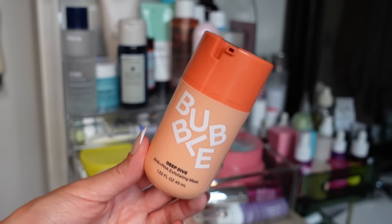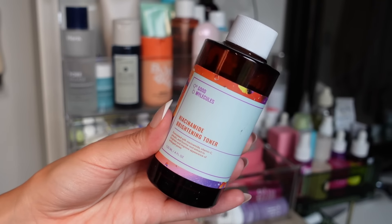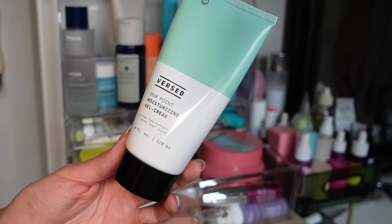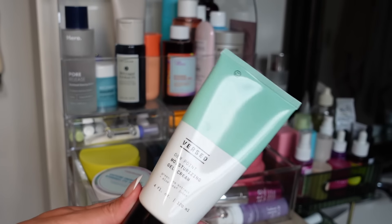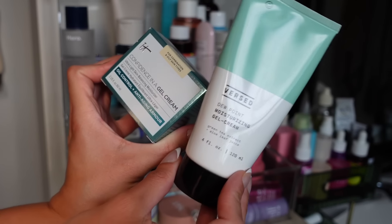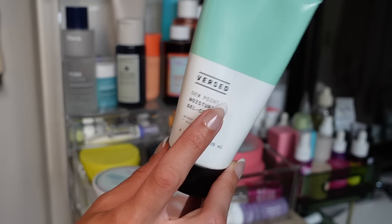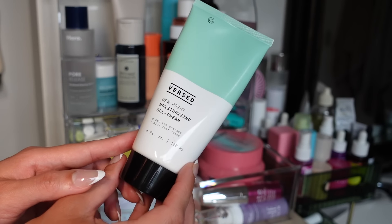The Bubble Deep Dive Exfoliating Mask I've only used once so I can't say if it works yet — I'll keep using it. The Good Molecules Niacinamide Brightening Toner is great — my skin loves niacinamide and this does a nice job giving your skin a bright, clear look. Another great product is the Burst Dewpoint Moisturizing Gel Cream — I actually think this could be a pretty decent dupe for the It Cosmetics Confidence in a Gel Cream. Both are fast absorbing and work great under makeup. A nice affordable alternative if you want a good gel moisturizer.